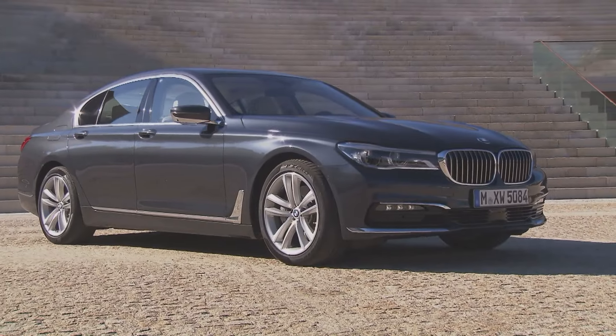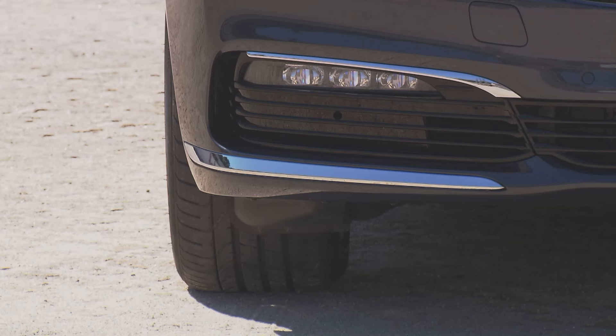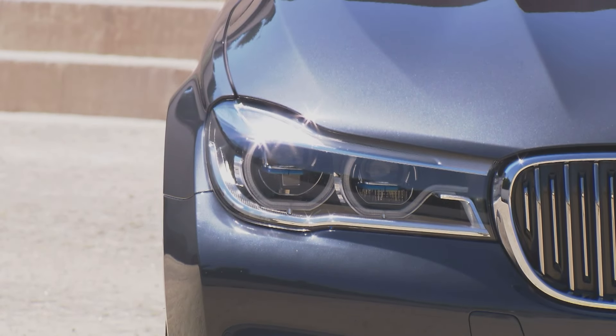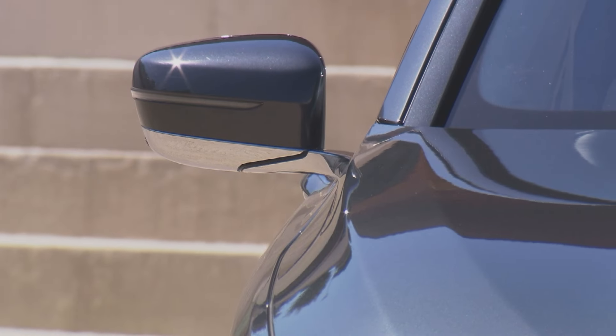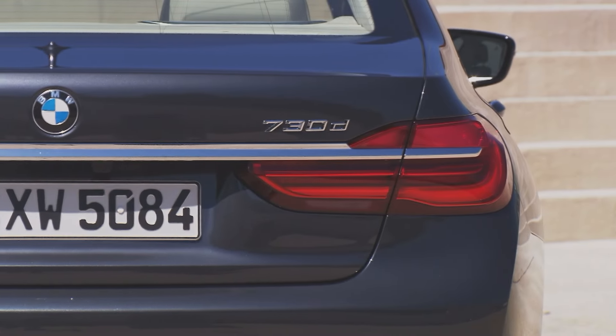The design is true to form of the BMW brand. The distinctive kidney-shaped grille has grown bigger, but the headlights have taken on a sleeker appearance. The width of the rear and the chrome-edged exhaust pipes underscore the claim for sportiness.